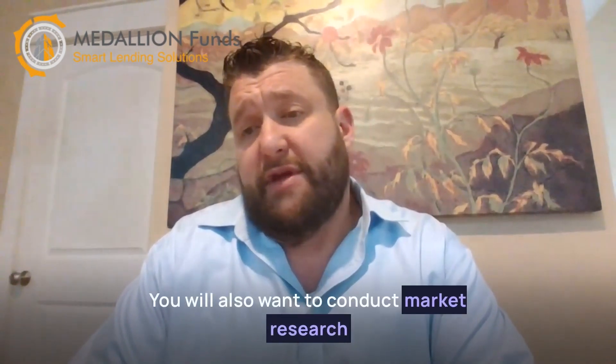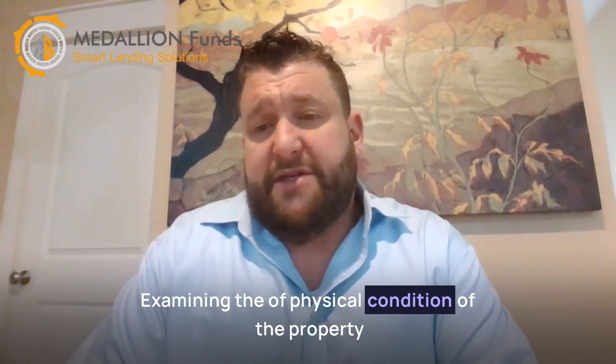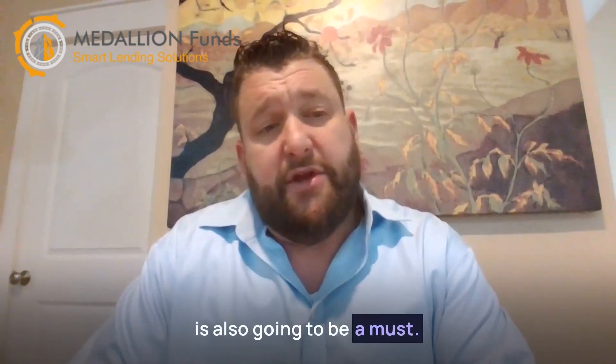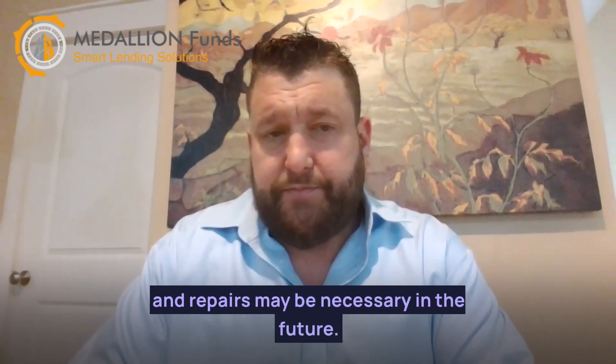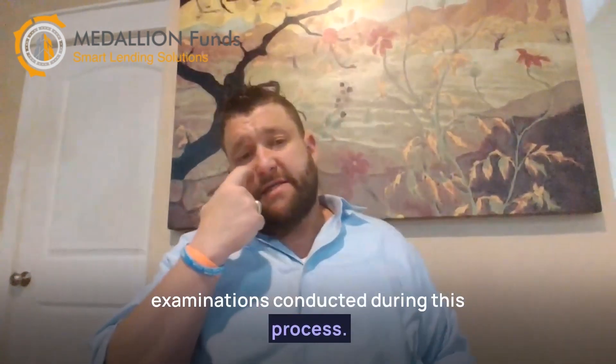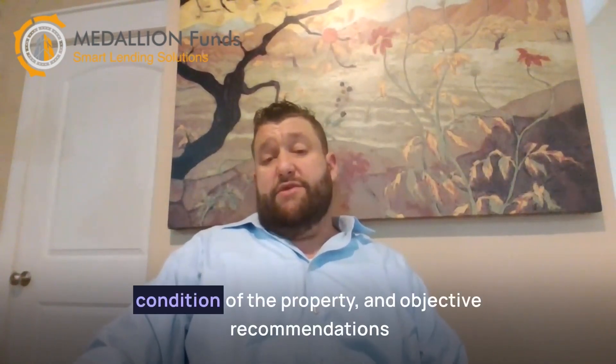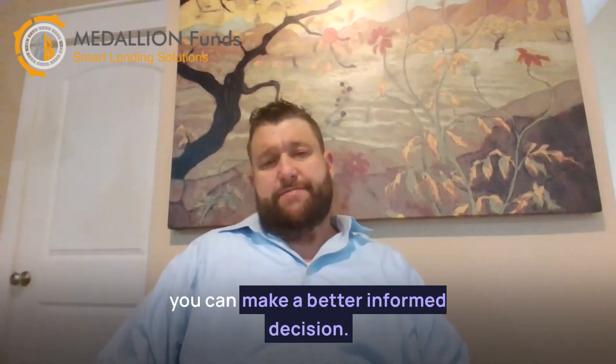You will also want to conduct market research for the area the property is located in to get a better idea of potential customer levels and possible foot traffic. Examining the physical condition of the property is also going to be a must to determine what issues should be addressed before taking over a property, or what potential work and repairs may be necessary in the future. Ideally, you should have professional examinations conducted during this process, so if you can have documentation of the condition of the property and objective recommendations, you can make a better informed decision.